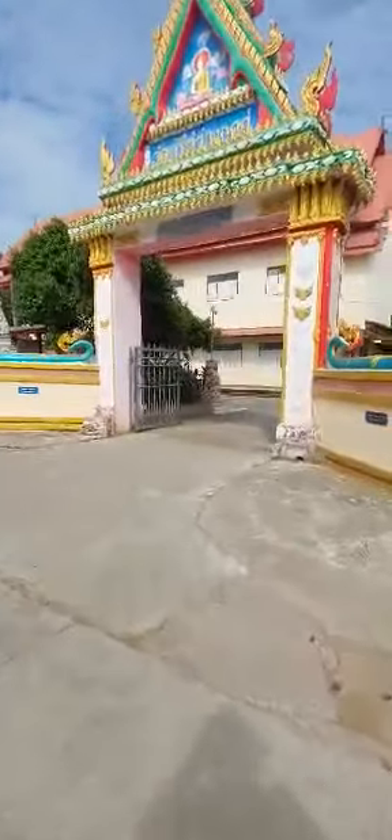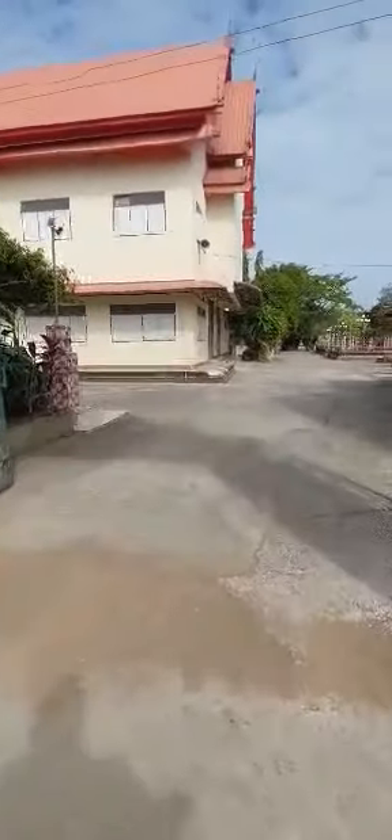Just going for a walk through the temple. This entrance is probably used more than the main one actually — it's very quiet.